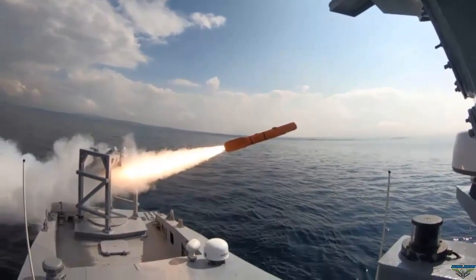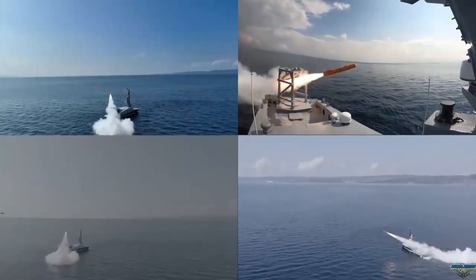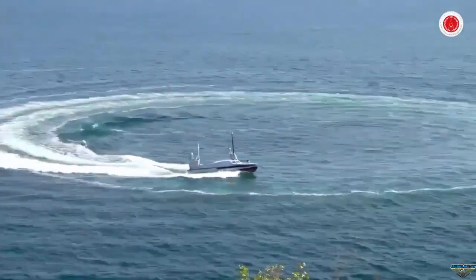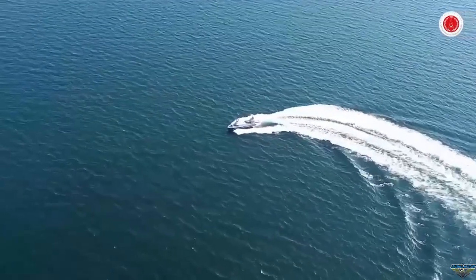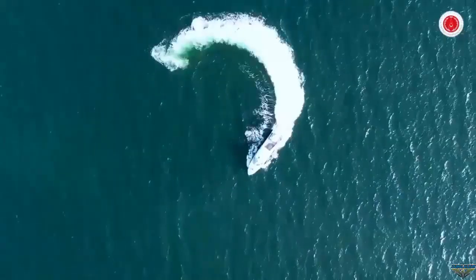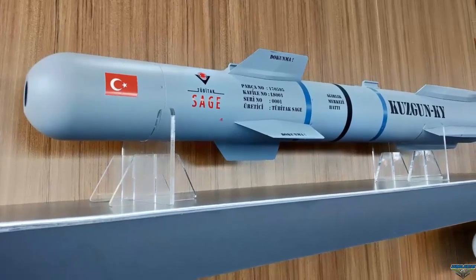İsmail Demir's statements confirm that an RF seeker head was used in the Kuzgun KY missile. The Kuzgun KY solid fuel cruise missile, supported by Safene Shipyard's own resources and developed by Tübitak SAGE, was successfully tested with a ballistic shot from Marlin, fired remotely using a mission control station.